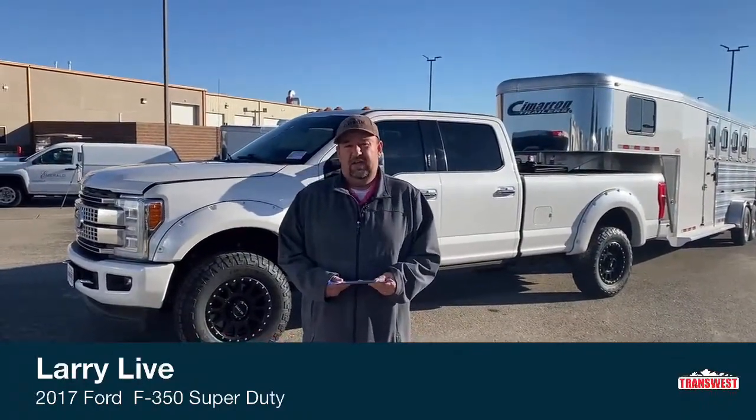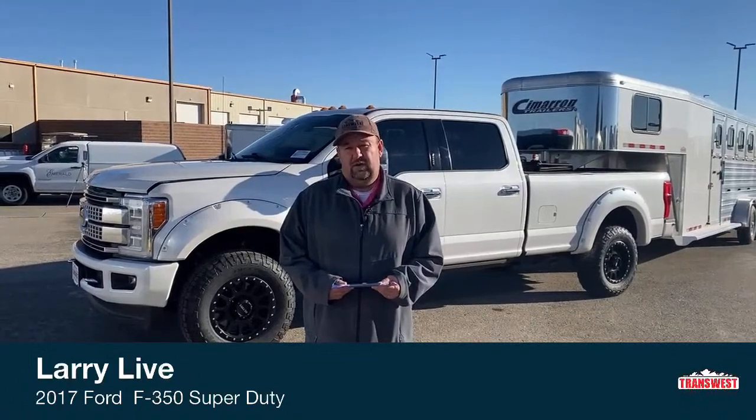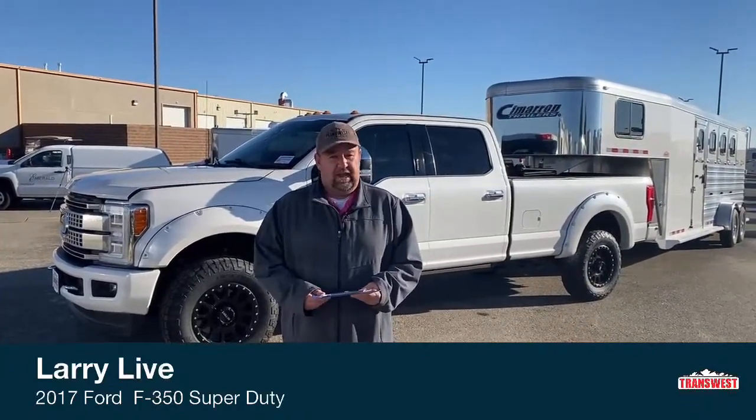Hi everyone, and welcome to TransWest Truck Trailer RV located in Frederick, Colorado. I'm Larry Vickers. First, I would like to wish everybody a happy Thanksgiving tomorrow. I hope everybody has a safe, enjoyable day.